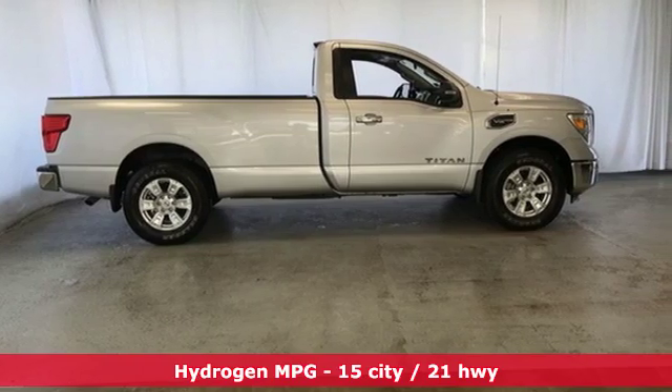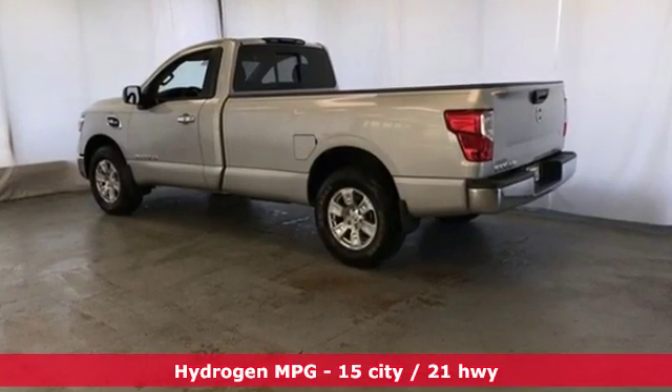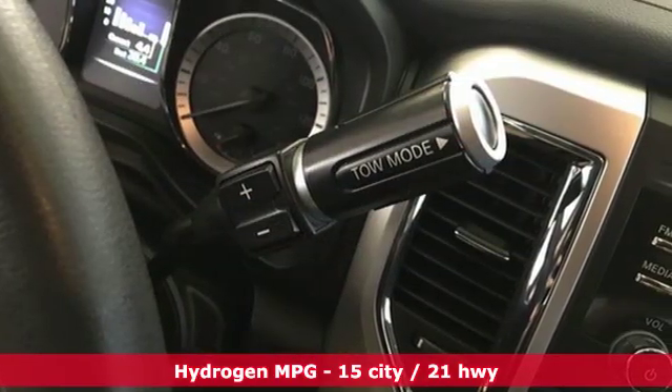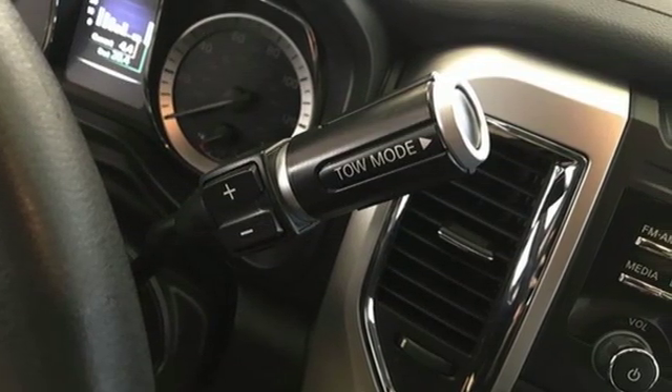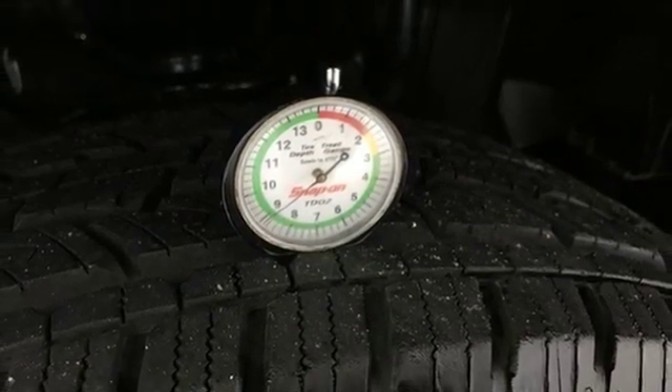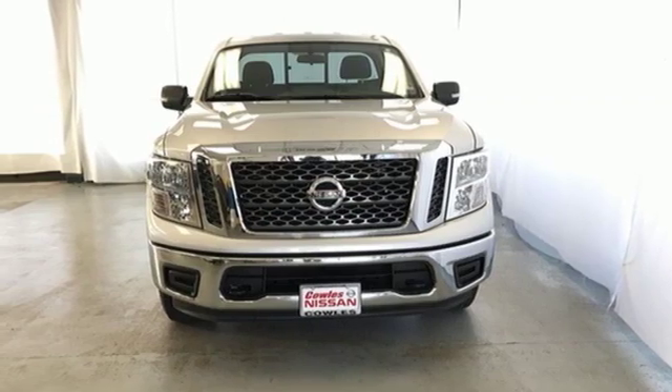External memory control. Power heated mirrors. Manual telescoping steering column. Smartphone wireless charging. Manual tilting steering column. Automatic transmission. Active grille shutters. Electronic shift on the fly. And V8 engine.